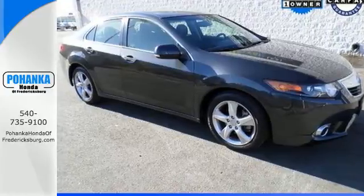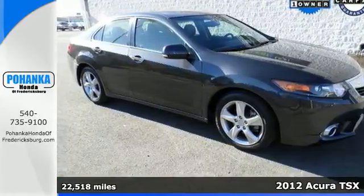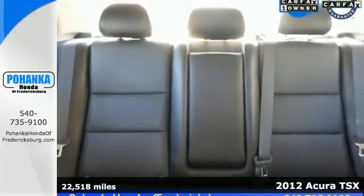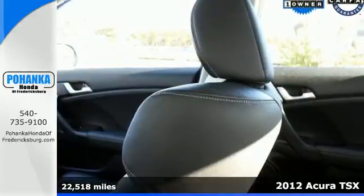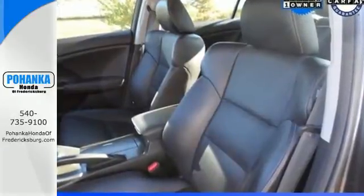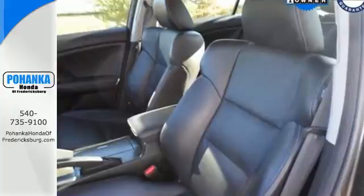It's a 2012 Acura TSX. More than what you are expecting, this luxury vehicle comes with features like a CD player with steering wheel audio controls, a power moonroof, heated perforated leather seats, fog lamps, heated mirrors, and dual zone climate control.